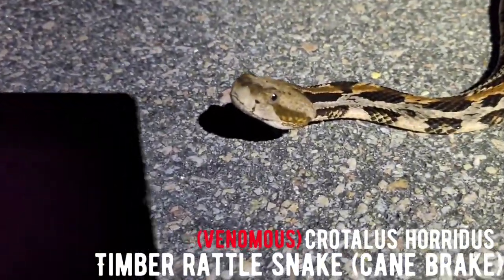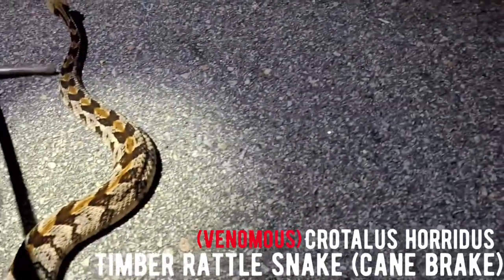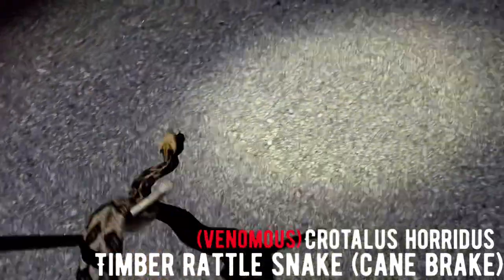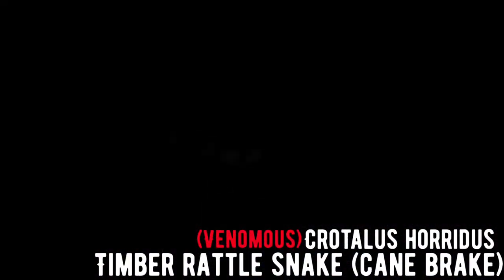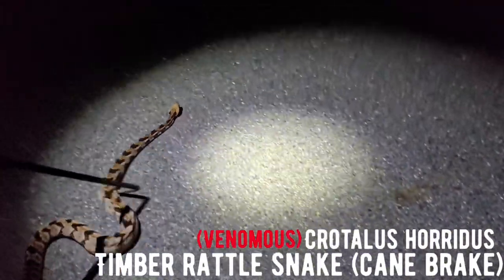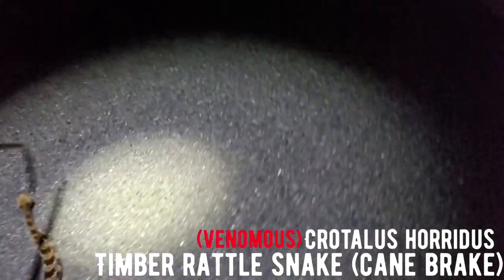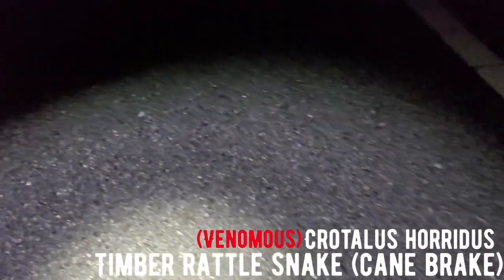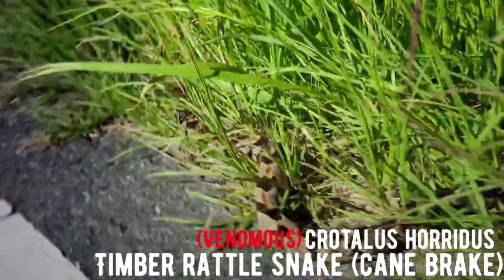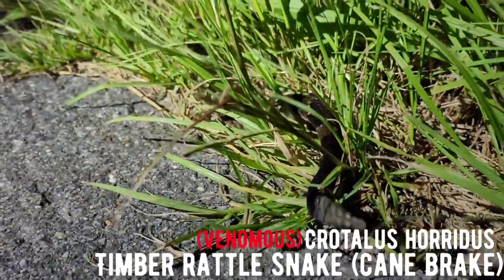We're going to attempt getting him across the road — this is kind of a busy road. We've already had about two cars pass us and they would have for sure hit this guy. Just going to slowly get him across. Very interesting to see the snake not rattle at all — he was very content to let us work with him. Even while we were trying to move him across, he did not rattle, he did not get defensive. He was a very patient rattlesnake to say the least. There is the final shot of him going into the grass — very cool snake, I'm glad I had the experience to see him.